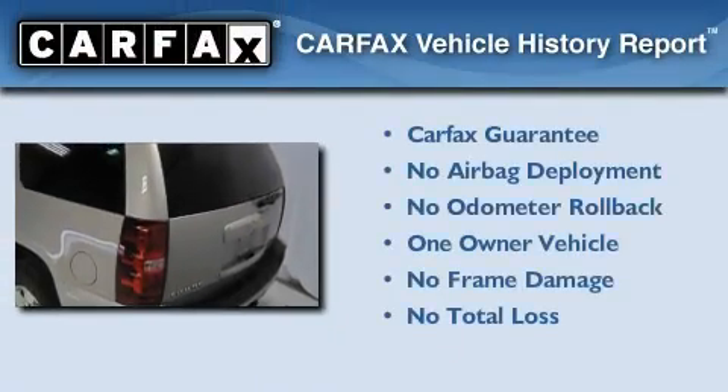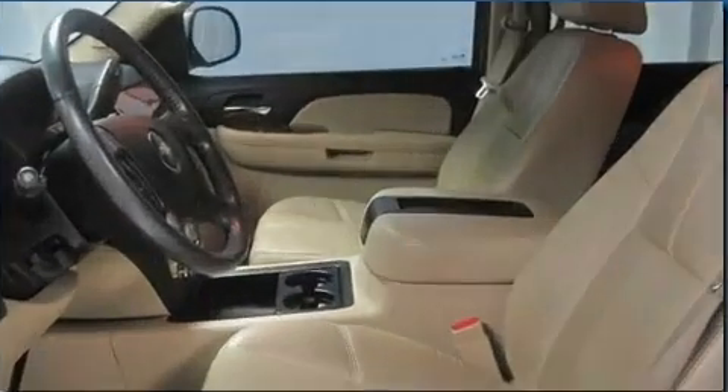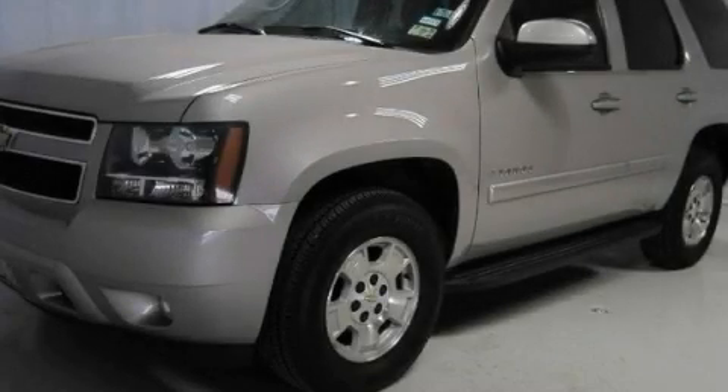This Chevrolet has had only one owner and it qualifies for the Carfax Buy Back Guarantee. Stop by today and test drive this vehicle for yourself.